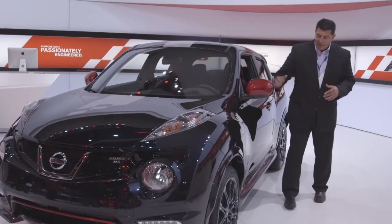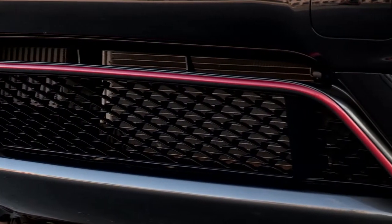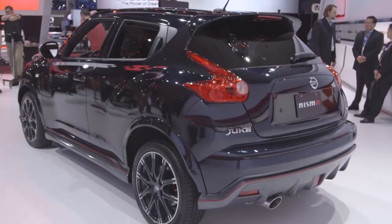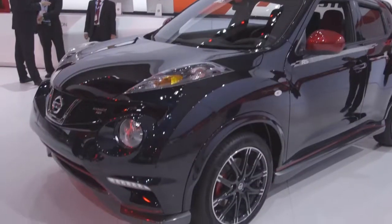So a lot of differentiation, including these cool mirrors. Obviously, a lot of the styling cues you see here are very Nismo-oriented. Nismo is kind of Nissan's racing and performance line, and they're really expanding that into more and more models. A lot of cool graphics.